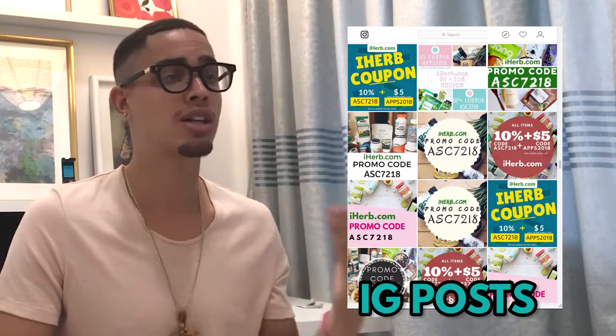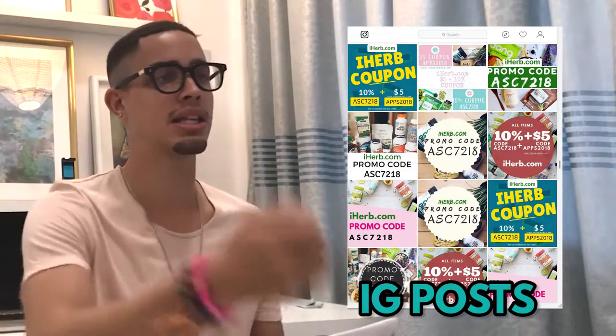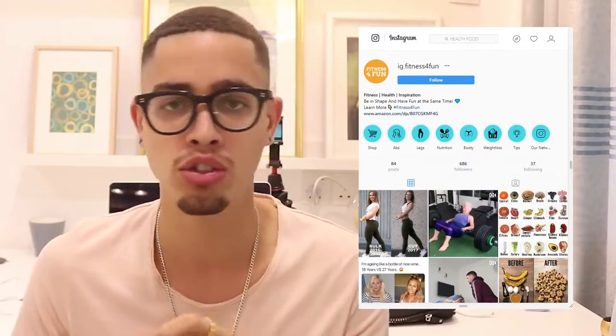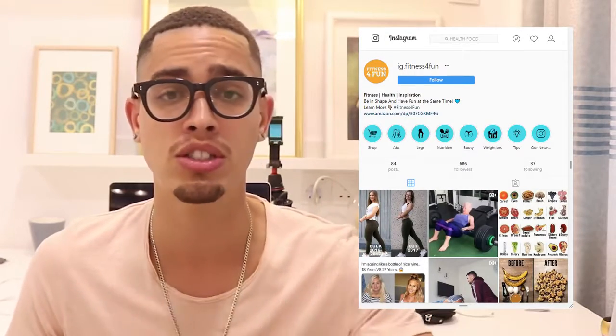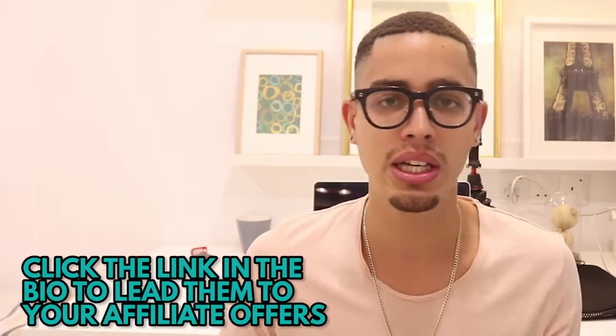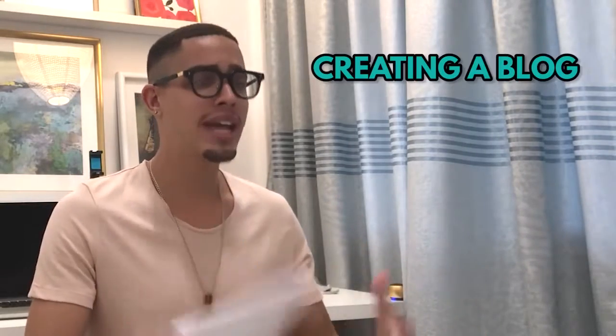You can also do a simple post — a graphic with text and a call-to-action like, 'If you want to lose weight in one week, click the link in my bio.' Lead with the end result that your product helps them achieve. Don't talk about features and benefits — say 'you're going to learn how to lose weight this quickly, click the link in my bio,' and redirect them to your affiliate offer.